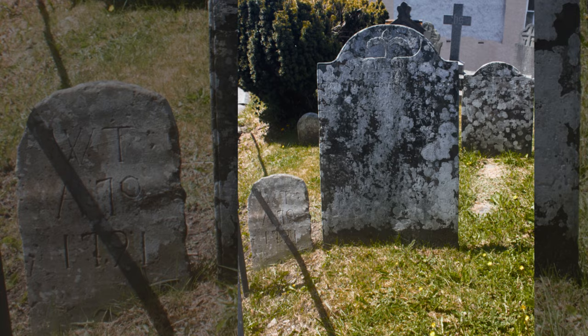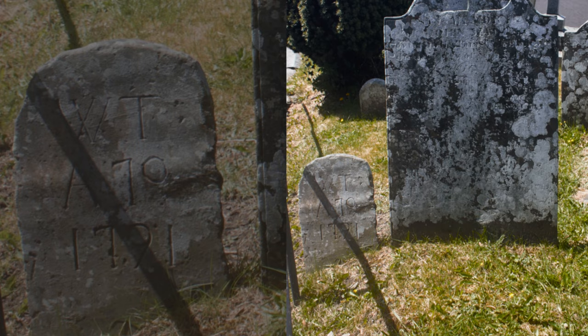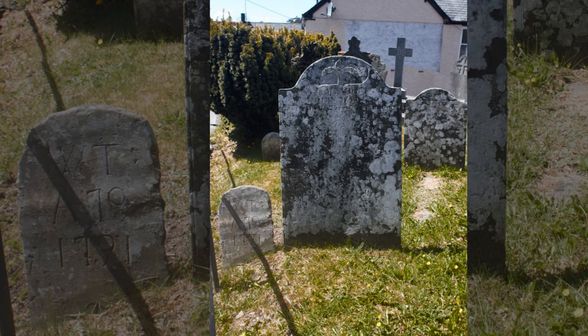The stones might be even simpler than that, like this one which is sat next to the tombstone of my six times great-grandfather, John Walters. All it says is WTA70-1791. Others had nothing but initials engraved on them, so in many cases it can be really tricky to figure out who the stone commemorates.